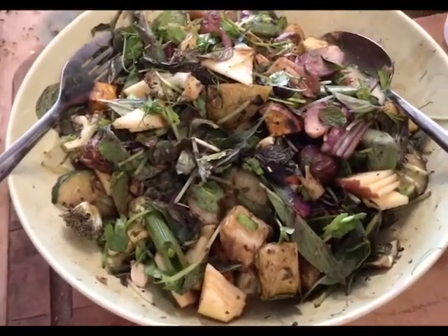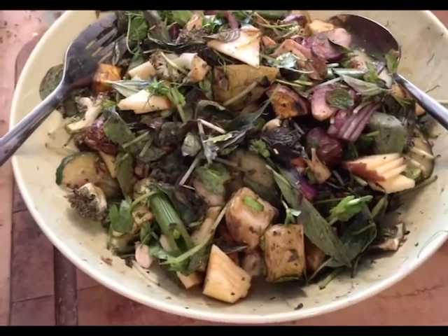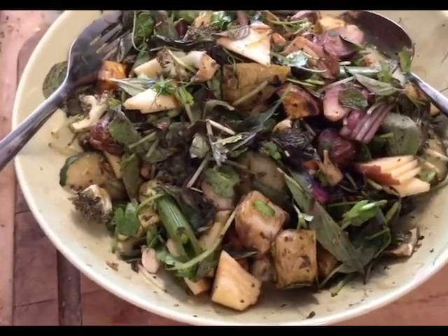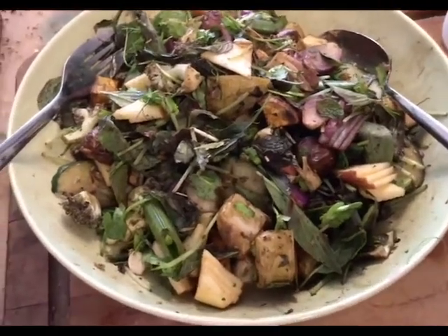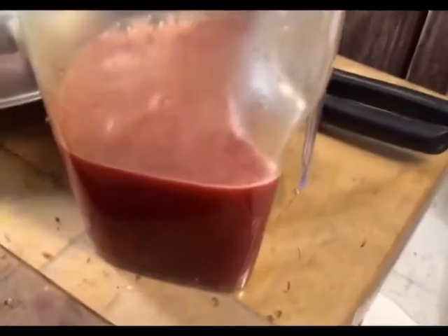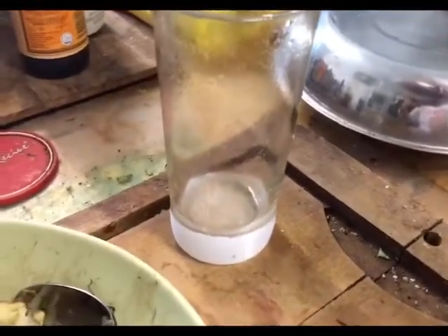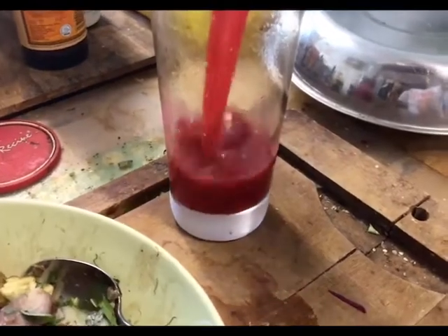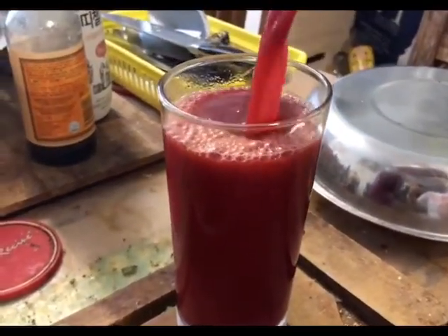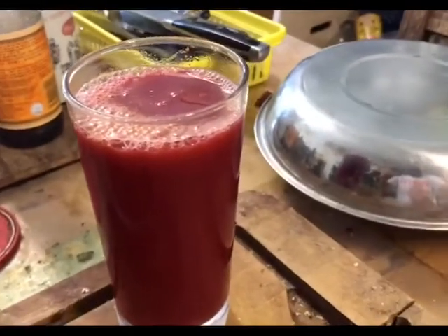I put in some black pepper, dried rosemary leaves, black balsamic vinegar, and some dried mixed herbs, and stirred it all up. For drinks I'm going to have this juice which is leftover.